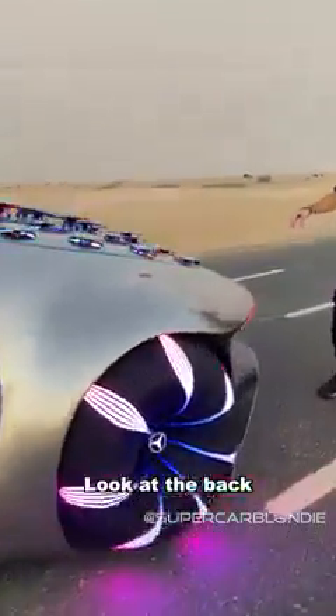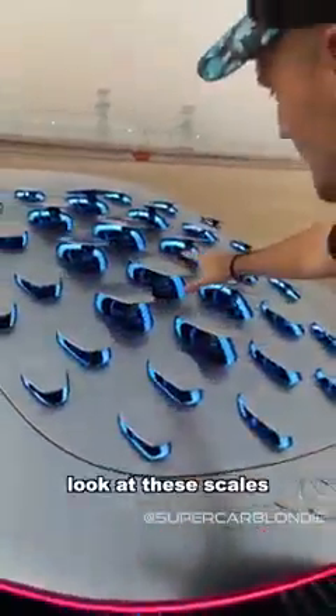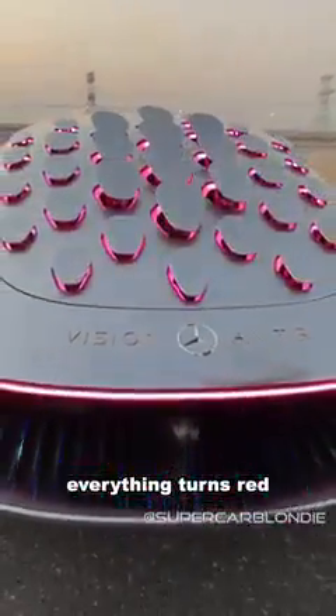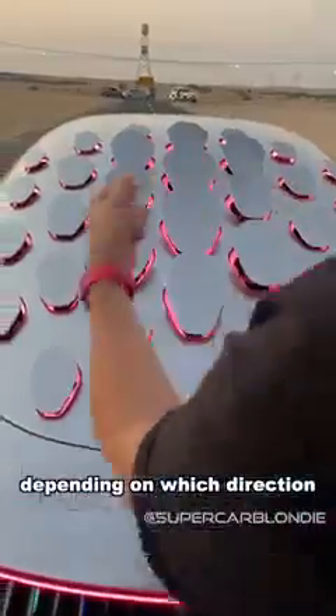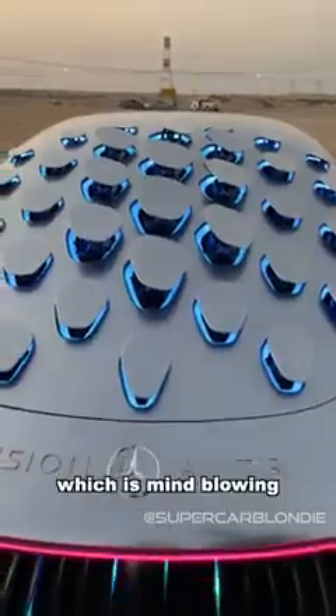Come to the back. This is wild. Look at these scales. When you brake, everything actually turns red and pulls back like that. When you drive this thing, depending on which direction you turn, this thing will actually turn with you, which is mind-blowing.